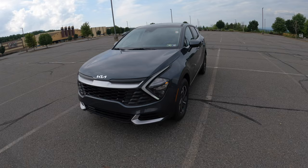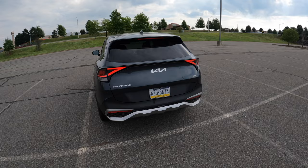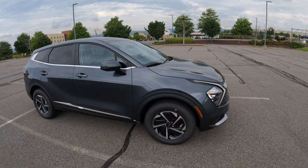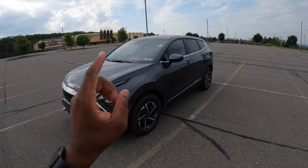Hello guys, welcome back to the channel. In today's video I'm going to be giving you five reasons why you should own the 2023 Kia Sportage LX Hybrid. Before I get into the video, I want you guys to check the comment log down below — I do have a POV drive of the LX Hybrid and a POV drive of the LX Hybrid EX. I'm not going to make this video go too long, so let's get right into it.